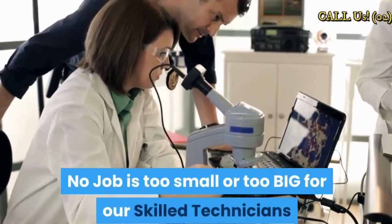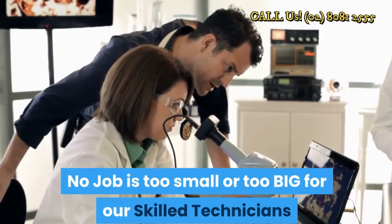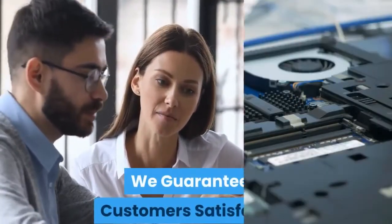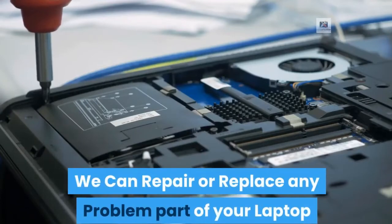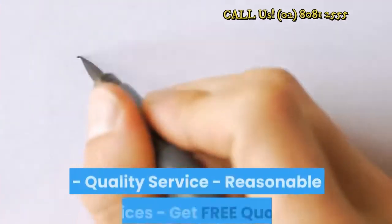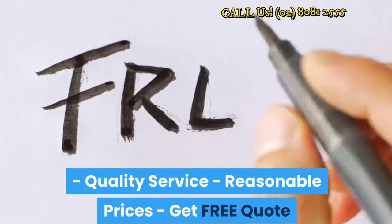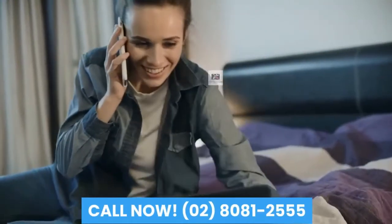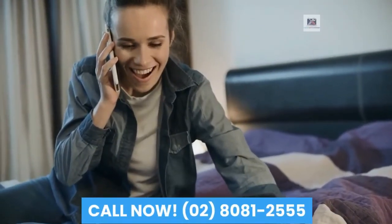No job is too small or too big for our skilled technicians. We guarantee customer satisfaction. We can repair or replace any problem part of your laptop in all kinds of brands. Quality service, reasonable prices — get a free quote. Call now: 02-8081-2555.